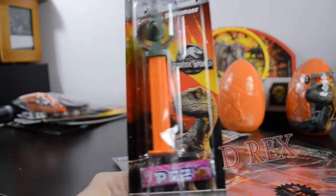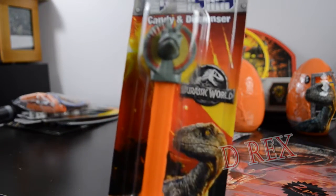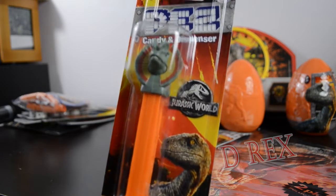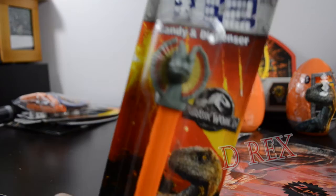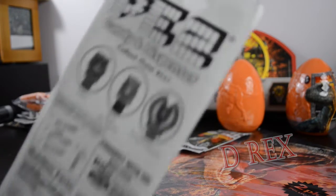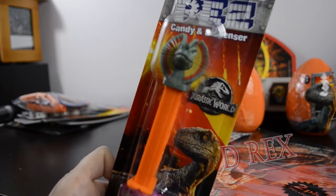Also for a dollar, I found this Dilophosaurus PEZ dispenser. They had the Dilophosaurus and the T-Rex available, and I chose the Dilophosaurus because of my Jurassic Park Jeep obsession. As you can see, it's a fully licensed, real deal PEZ candy dispenser — not bad for a dollar.